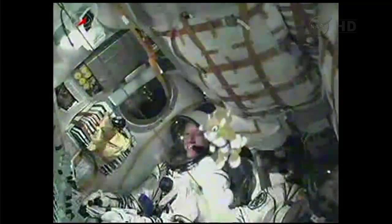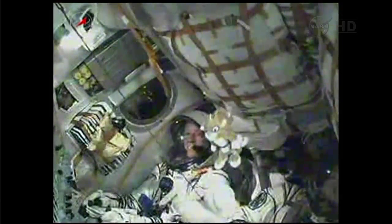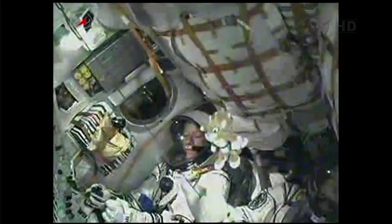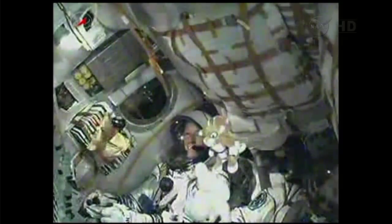Second stage engine continuing to function normally, and we have a good look at Karen Nyberg inside the spacecraft. At 4 minutes and 43 seconds, the third stage will ignite.